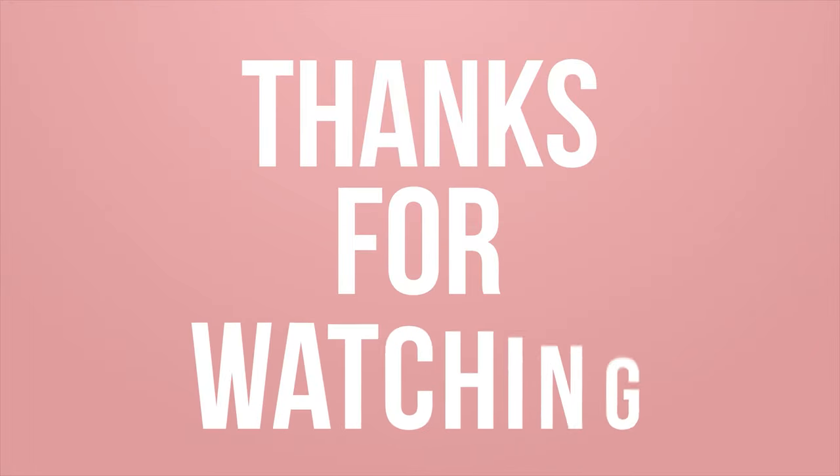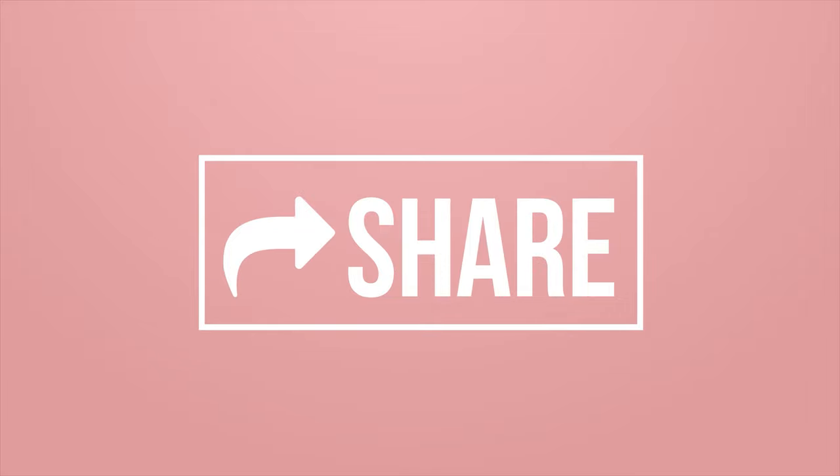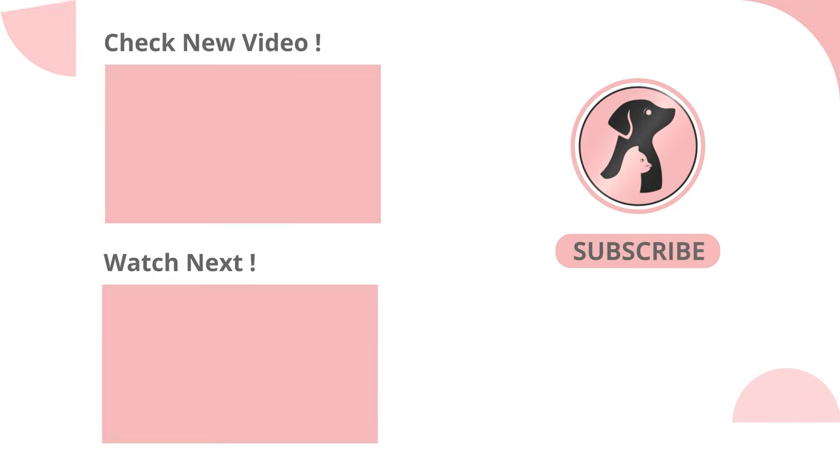Thanks for watching! Don't forget to like, comment, and share this video with your friends. If you find our videos useful, be sure to subscribe and press that notification bell for more updates in the future.